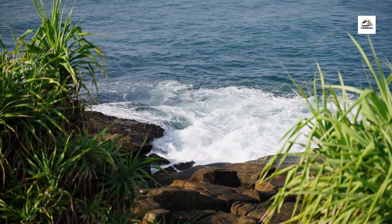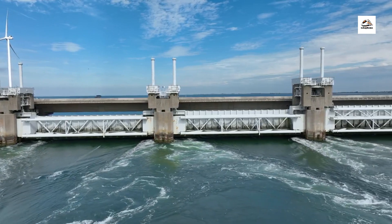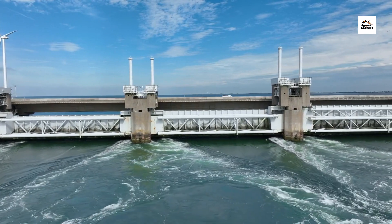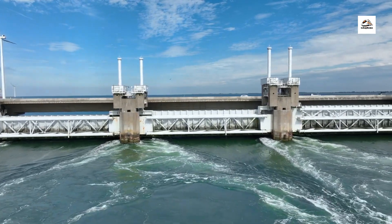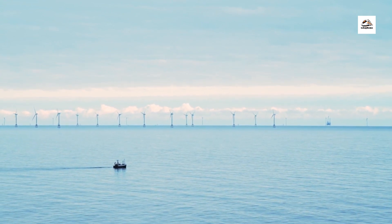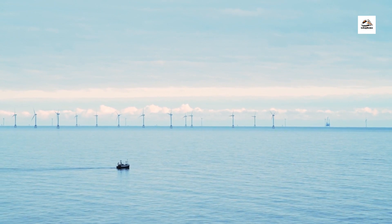Coastal communities in East Frisian are no strangers to flooding, but innovative engineering solutions have helped mitigate the impact of rising sea levels and storm surges. The East Frisian coast is also a pioneer in renewable energy, with offshore wind farms harnessing the region's abundant wind resources to generate clean electricity.